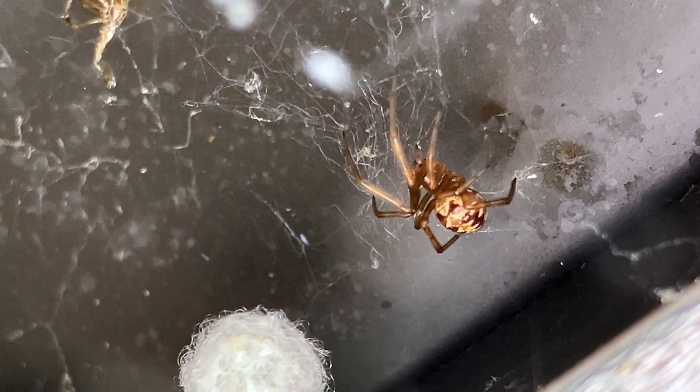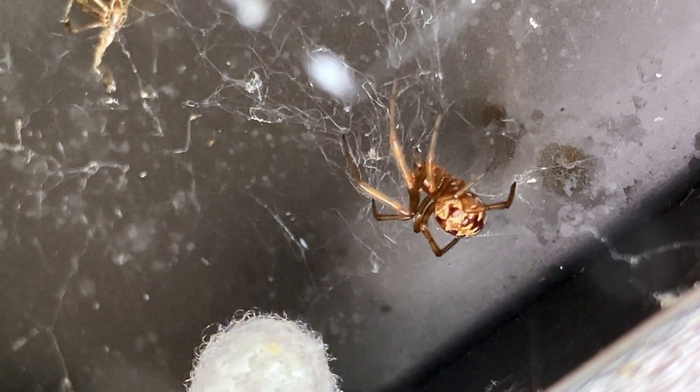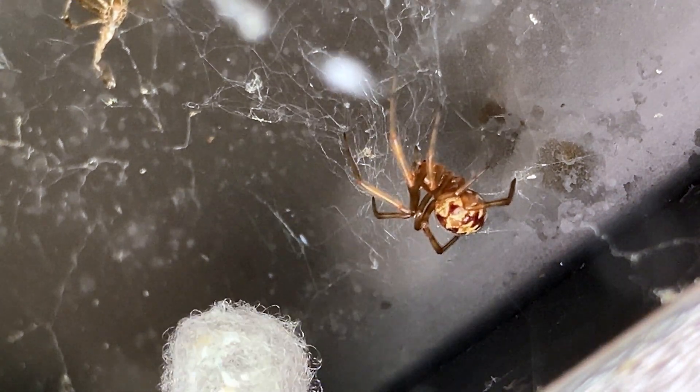The egg sacs may be a little smaller than peas. Steatoda spiders are not aggressive and prefer to stay out of the way. For the most part, these spiders just want to remain out of the way and feed on insects and other spiders that may wander into your home.